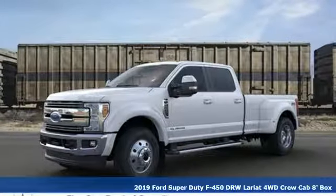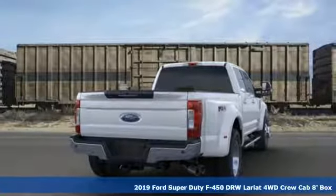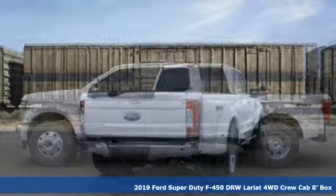It's a new 2019 Ford Super Duty F450 double rear wheel. Every generation has its Ford — this one's yours.